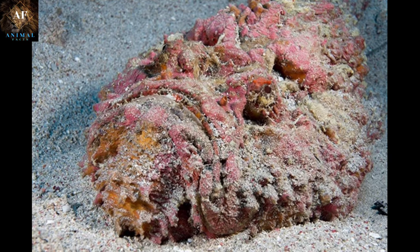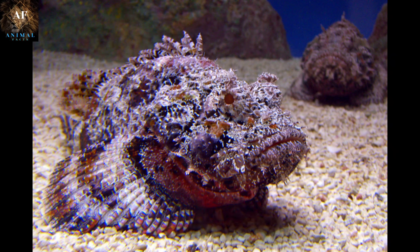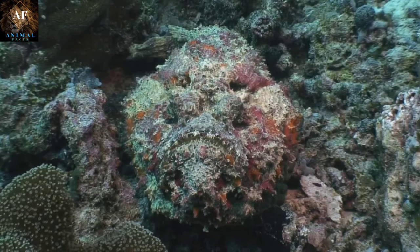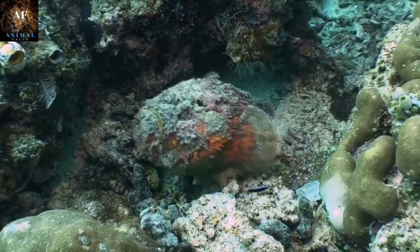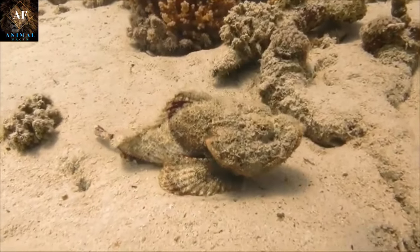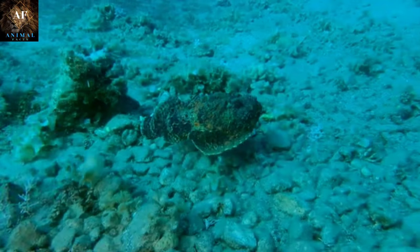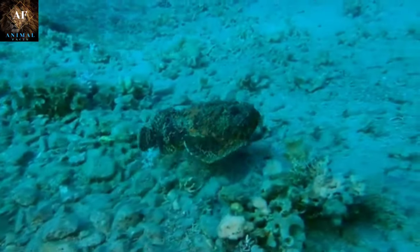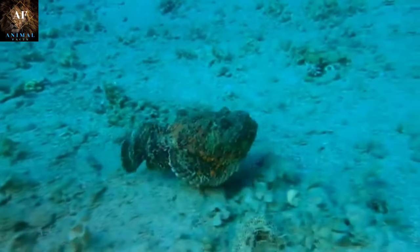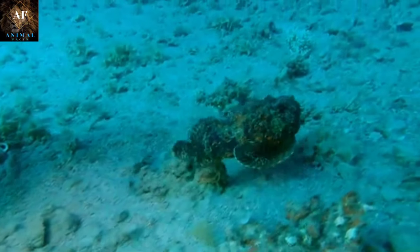Taking the 8th spot we have Stonefish. The stonefish, Synanceia, is a highly venomous and well-camouflaged fish found in the coastal waters of the Indo-Pacific region, particularly in the Indian and Pacific Oceans. The stonefish is named for its appearance, which closely resembles a rock or piece of coral on the seabed. Its body is covered in a mottled pattern of colors that mimic the textures and colors of its surrounding environment, ranging from shades of gray, brown, and green to match the sandy or rocky ocean floor. Its bumpy and uneven surfaces closely resemble rocks, corals, and marine debris, making it extremely difficult for predators and prey to detect.